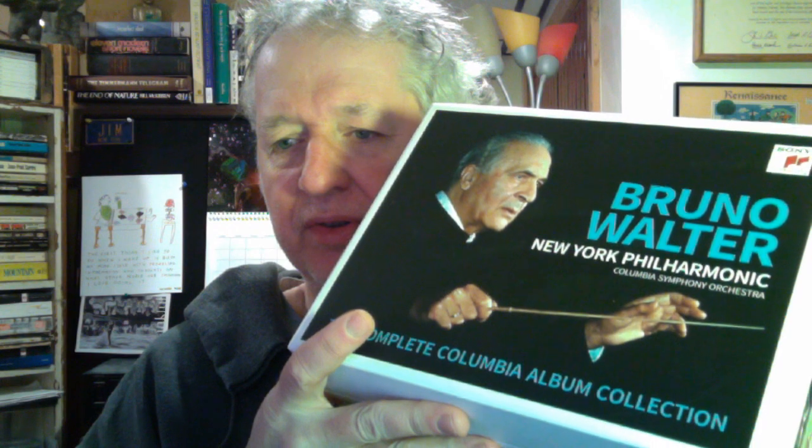Hi everybody, this is Jim with Song Tripping. Happy to be back reviewing some more CDs and albums with you. Welcome to the vinyl community and the CD community. Today I'm going to be talking about this behemoth: the Bruno Walter New York Philharmonic Complete Columbia Album Collection — 77 CDs strong.